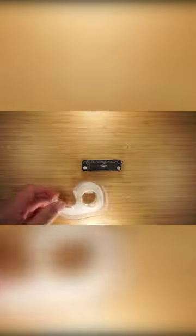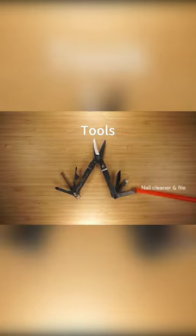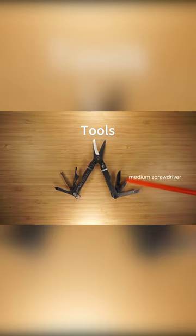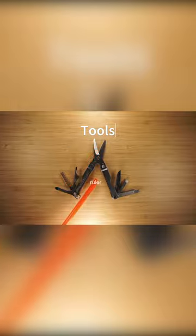Despite being so small that it can fit in your keychain, the Micra comes with 10 different tools. These include a nail cleaner slash file, a medium screwdriver, a knife, a Phillips screwdriver, tweezers, a bottle opener slash extra small screwdriver, scissors, and a ruler.